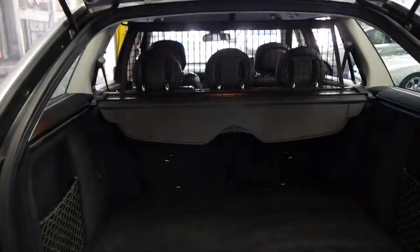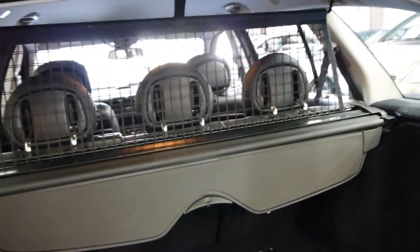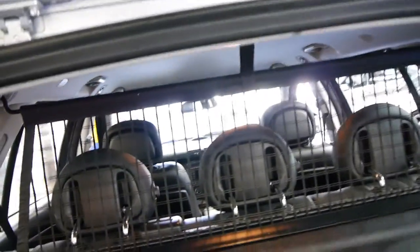Opening the back — it really is in amazing condition. It still has the cargo net and the parcel tray as well. Those do get lost over the years.